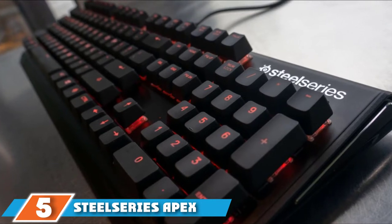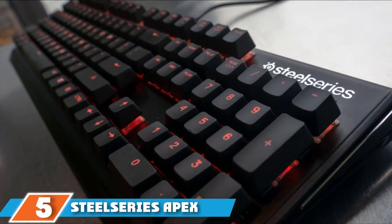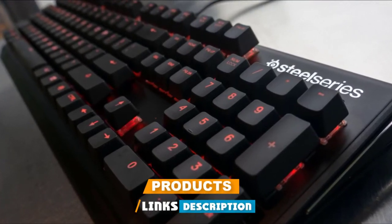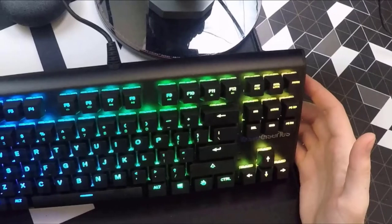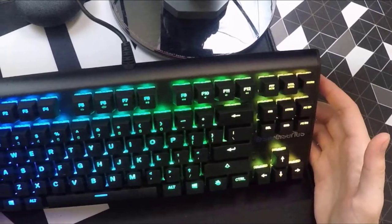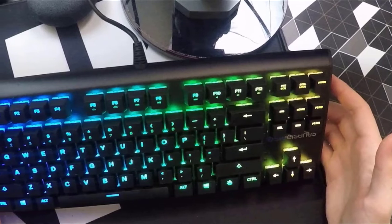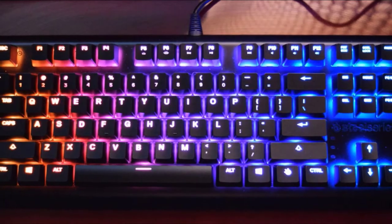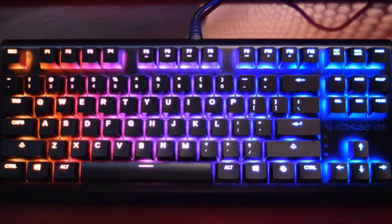The number 5 position is held by the SteelSeries Apex M750 TKL RGB. It is made with the Series 5000 Aluminum Alloy Metal Frame, making it really durable and solid, and it provides a base for the QX2 Switches employed by SteelSeries. The QX2 Switch technology has a lifespan of 50 million keystrokes and a 45g actuation force. The keyboard also uses a floating keys design for easy maintenance.